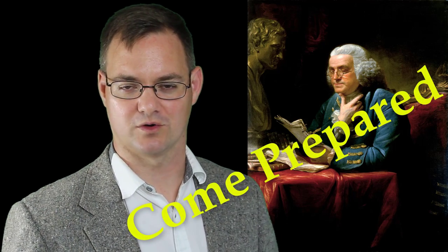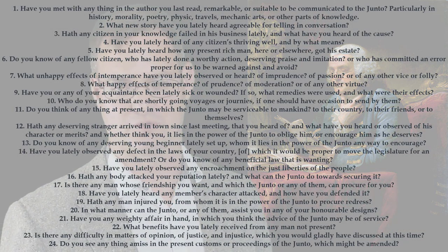Just like anything of value, you have to work for it. Benjamin Franklin expected the members of his group to show up prepared for their weekly meeting — prepared to answer one of 24 questions meant to identify the good and bad they saw in their daily lives. Additionally, he expected them to write an essay on any topic of their choosing on a quarterly basis. At minimum, expect your members to show up able to talk about a problem or success they've analyzed prior to the meeting.